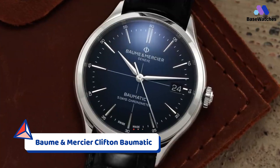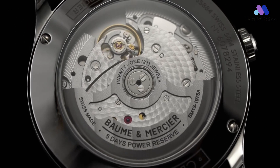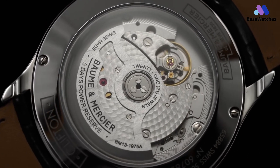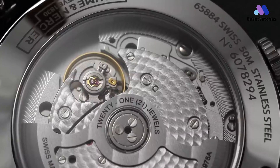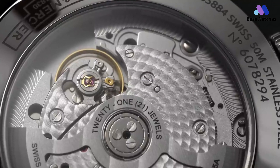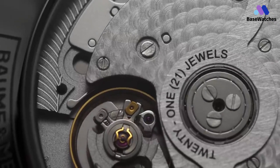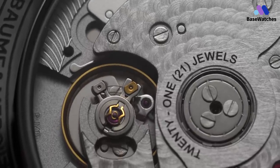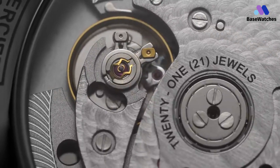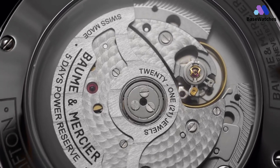In the realm of luxury timepieces, the Baume & Mercier Clifton Baumatic stands as a testament to the harmonious union of timeless elegance and cutting-edge technology. This remarkable watch encapsulates the essence of Baume & Mercier's legacy while embracing the demands of the contemporary world. At first glance, the Clifton Baumatic exudes a refined sophistication that harks back to the brand's heritage of watchmaking excellence. The stainless steel case, with its polished and satin-finished surfaces, speaks to a tradition of craftsmanship that values both aesthetics and precision, gracing the wrist with a sense of understated luxury.